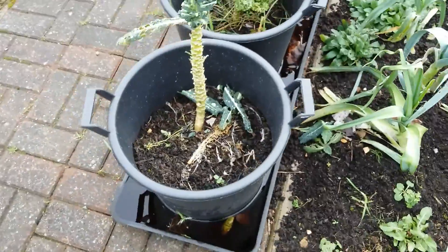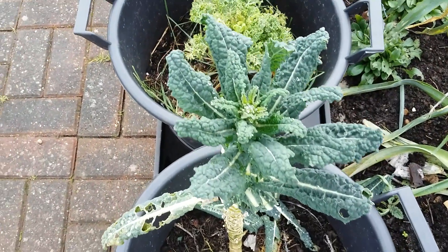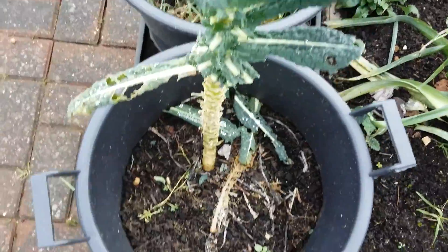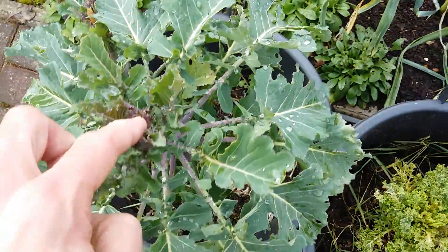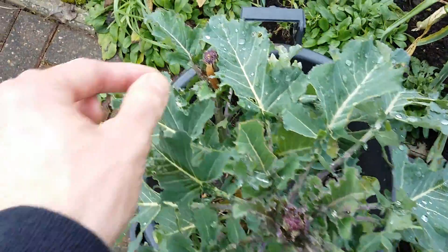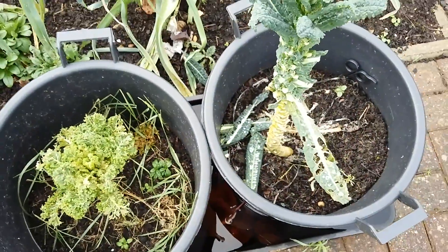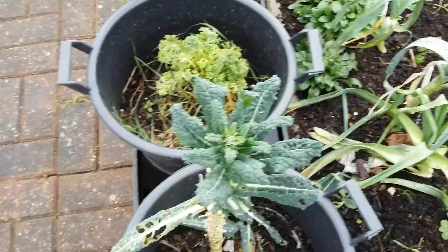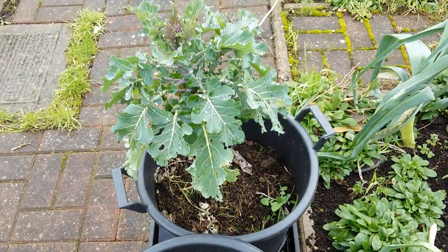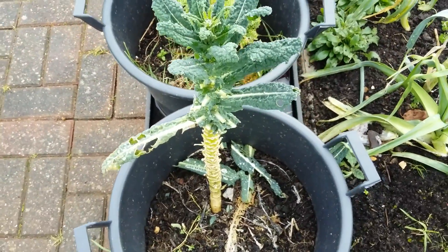And here is some kale growing away in pots — this one is curly kale. Purple sprouting broccoli looks like it's starting to produce heads. You can have brassicas in pots, so people with very tiny gardens or people who are disabled can look at growing things in pots or raised beds and still get some of their own produce, which is great.